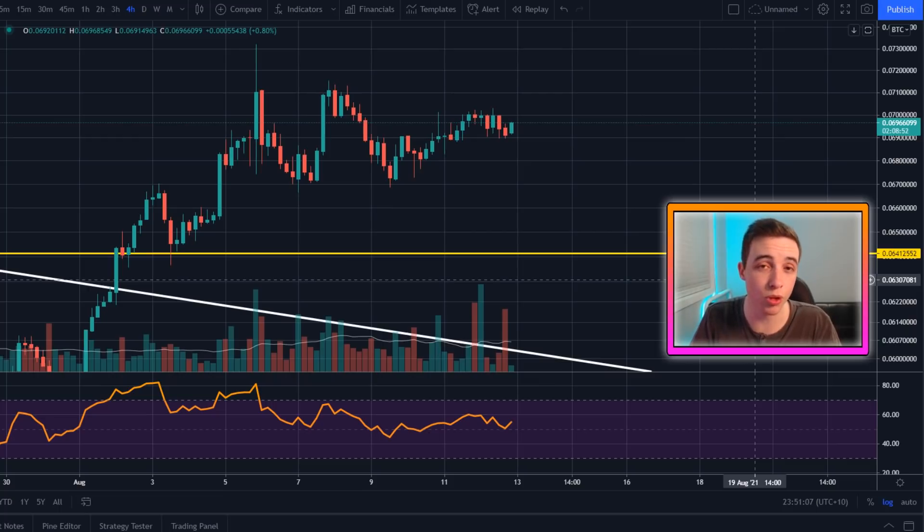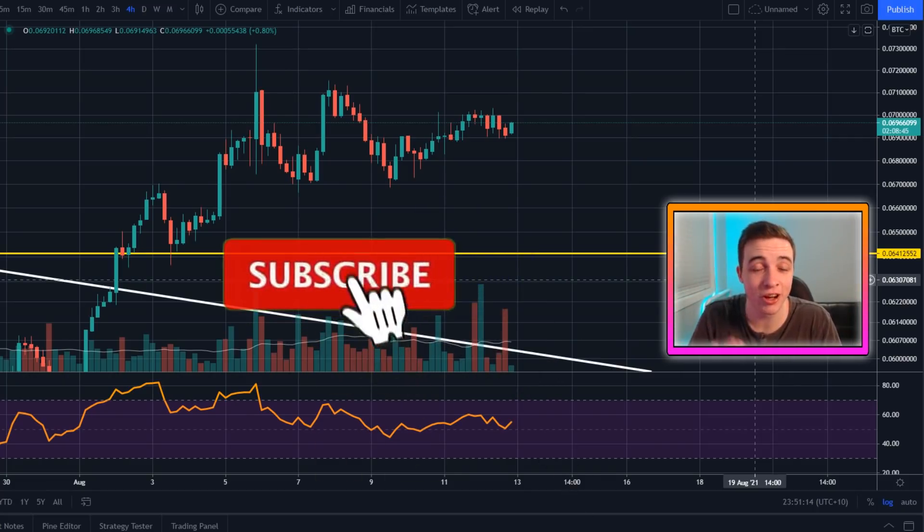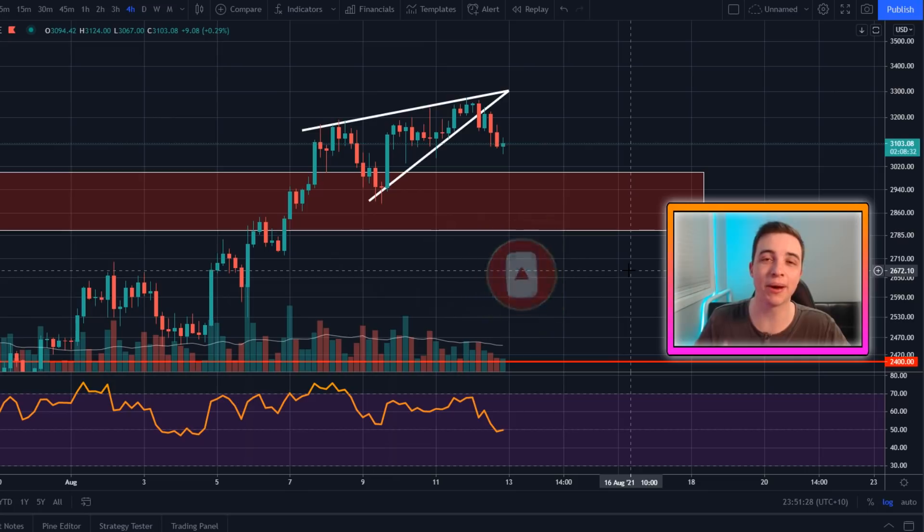Make sure you're watching the video all the way to the end. Just before we jump into it, make sure to leave a like on the video and if you're new to the channel make sure to subscribe with notifications turned on so you're not missing out on any future videos. But anyway, with all of that out of the way let's get straight into what this video is about.